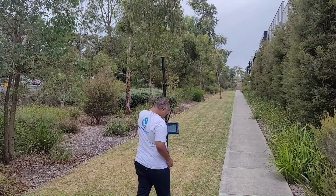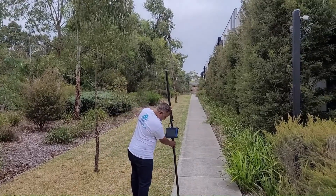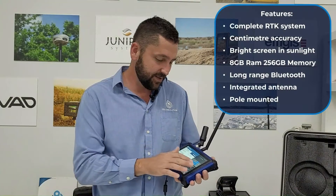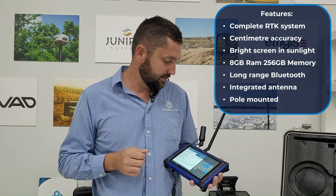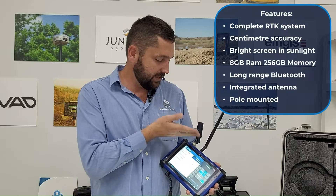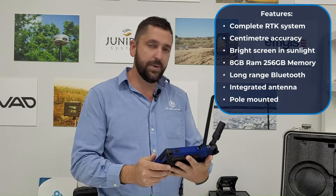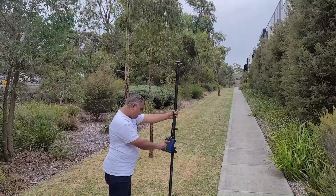This is a complete RTK GNSS system. So what sets this aside from other data loggers? Well, the RTK GPS, an 800 nit screen, 8 gig RAM, 256 gig memory, long range Bluetooth, the optional integrated antenna for GIS use, or it can be pole mounted — we can put the antenna on top and use it conventionally.